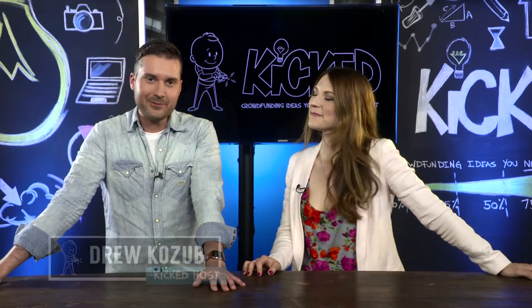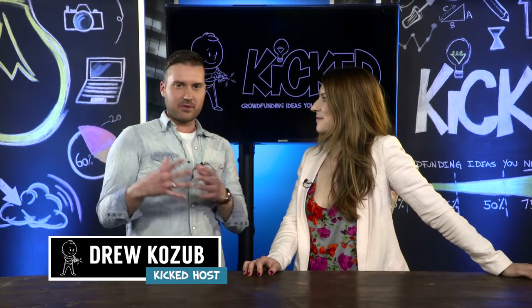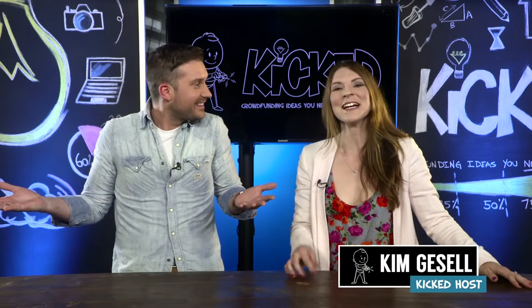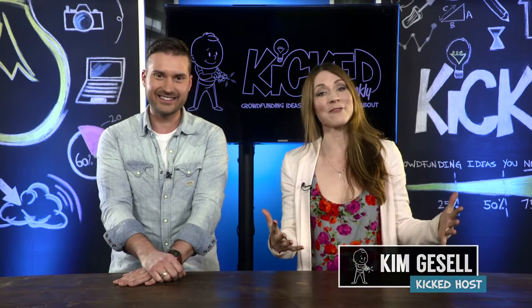Hello and welcome to the next Kicked Weekly episode. My name is Drew Kozum and this is our space where we look at some of the coolest crowdfunding projects that you need to hear about. I'm Kim Gazelle and these are the top five campaigns that you need to hear about this week. Let's give it a kick.